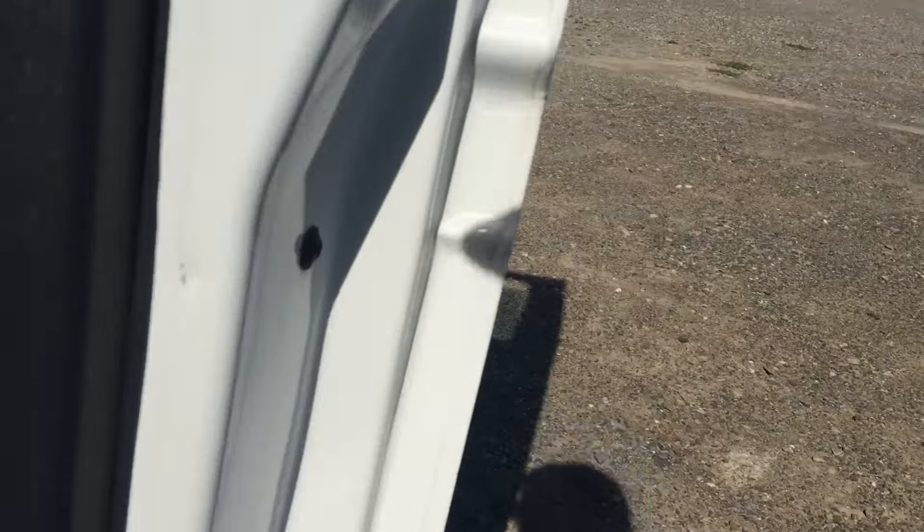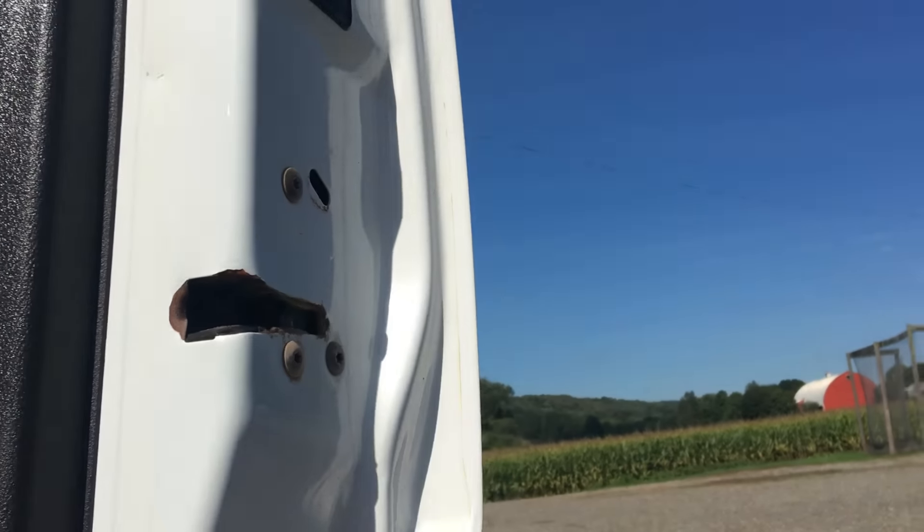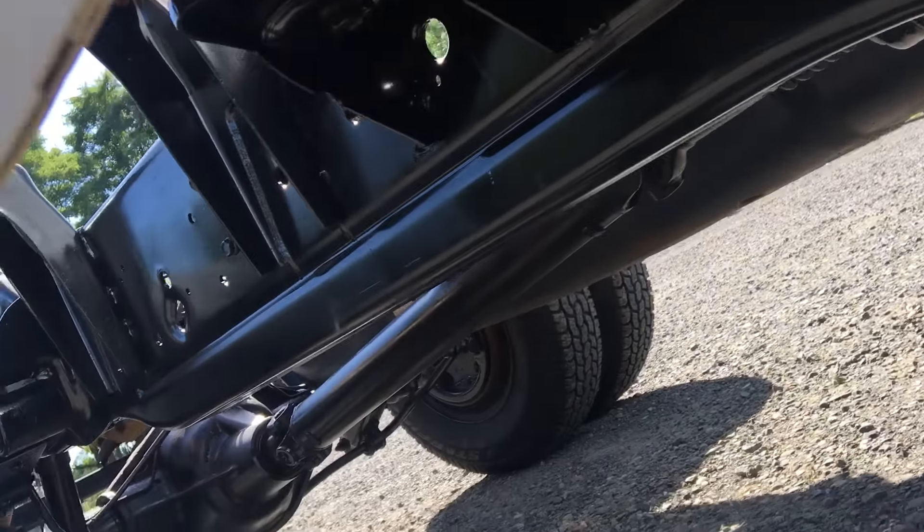I can't say enough about this truck. When you get a truck from us, there's nothing else — you couldn't expect any more. Look at this thing.